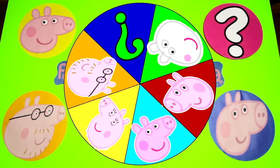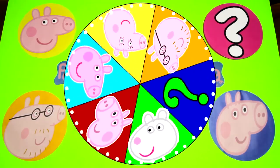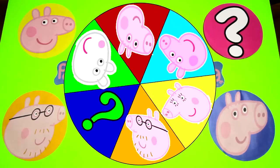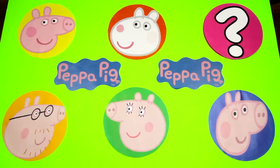Who do you think the mystery character is? I'll give you two hints! The mystery character likes ice and snow! And the mystery character also has a sister! Do you know who it is yet? Let me know in the comments! So are you ready to spin the wheel and find all the surprises under the Peppa Pig characters? Let's go!